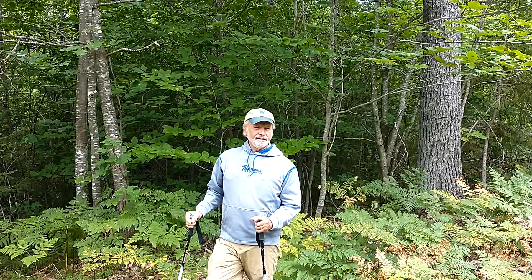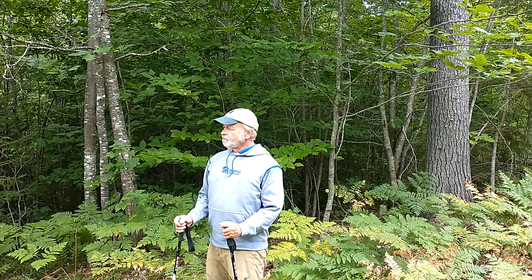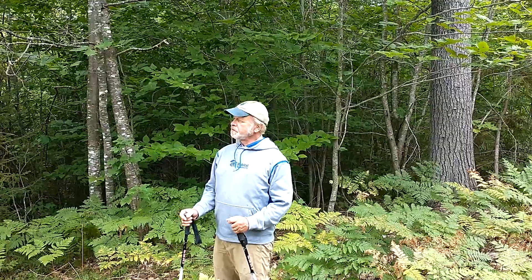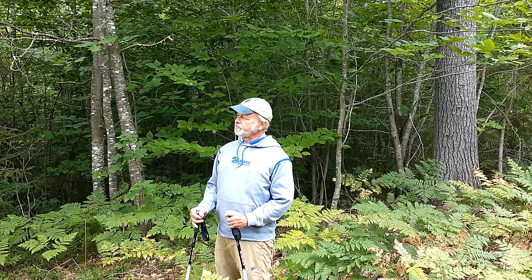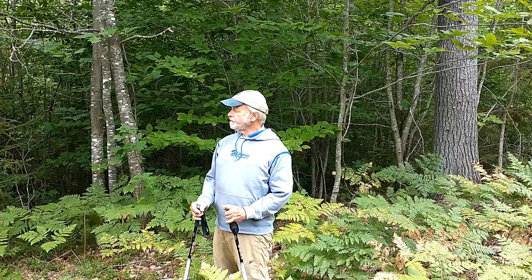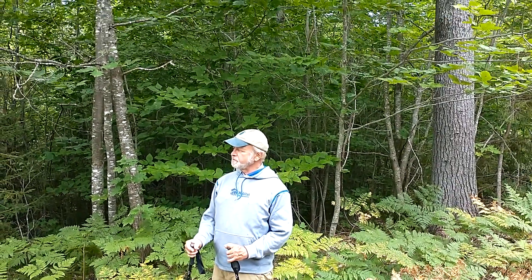Here we are at the Parks Bennett lot — I think it's about 400 acres — part of the recent sale process for the old Chadburn lands. We're about half a mile west of the Bethel Community Forest.